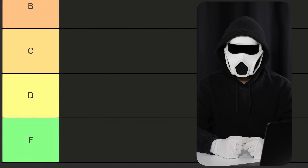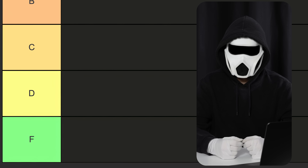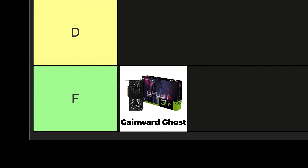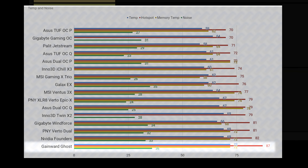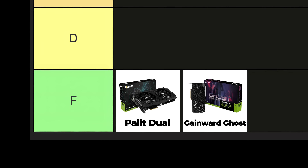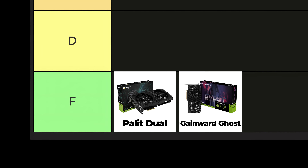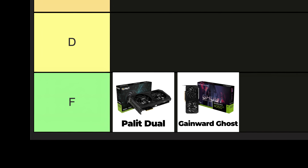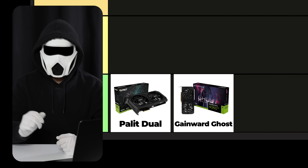Let's start with the F tier. In this tier, you'll find graphics cards that I think you should avoid. If your budget isn't too low, I wouldn't recommend buying them — their cooling performance and build quality aren't very good. Gainward Ghost: I've listed it as the worst card in the list due to its cooling performance and build quality. Palit is another brand that makes the same cards as Gainward but with different names. Since their cooling performance and build quality differ, we can say Palit is a bit better. If you're buying a Gainward card, I'd recommend getting the Dual instead of the Ghost.